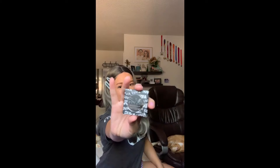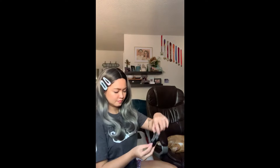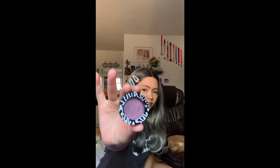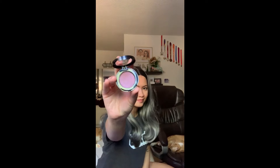Next up we have Suva Beauty eyeshadow in Barbecue. This is easy to apply, opaque, and water resistant. This plum foil finish shade is so fun for all of your end-of-summer looks.